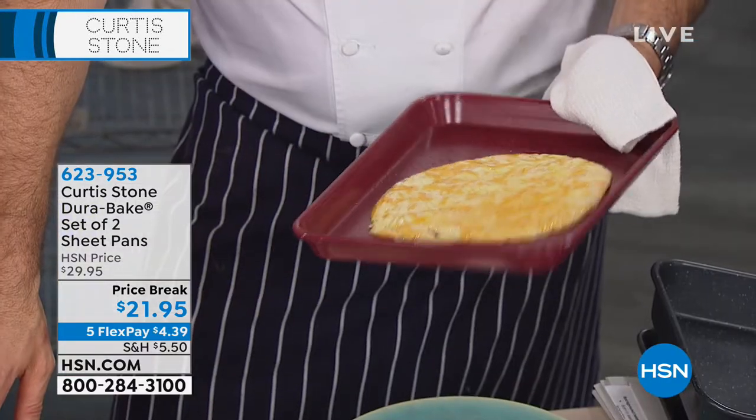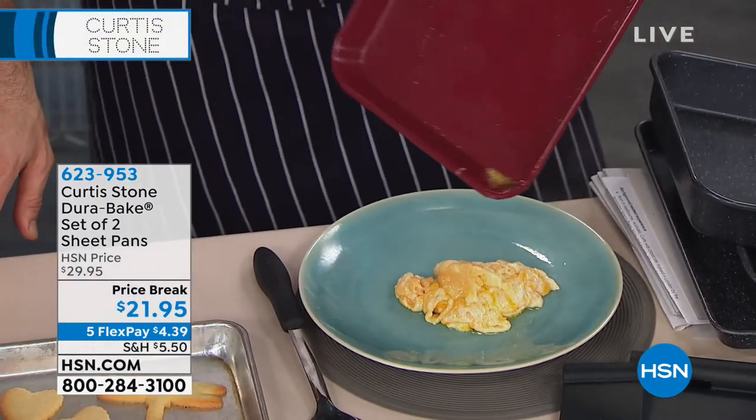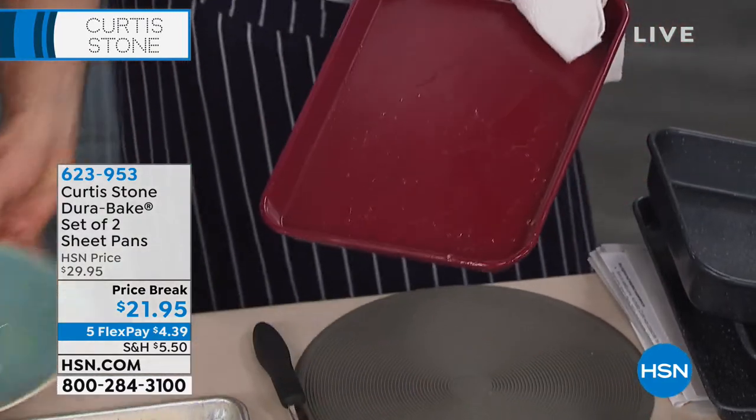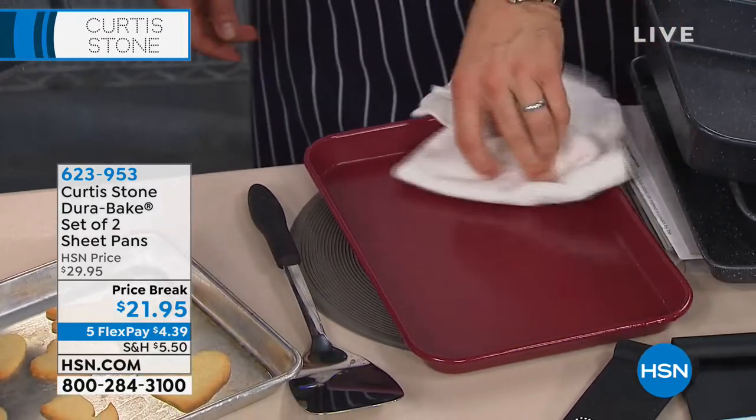Chef Curtis Stone has a Today's Special, which is a five-quart non-stick skillet that's amazing. If you haven't seen our Today's Special, be sure to go to our website. But as much as you love his cookware, you are crazy about his Dura-Bake sheet pans. Today's the first day he's here and half the quantity is already gone.